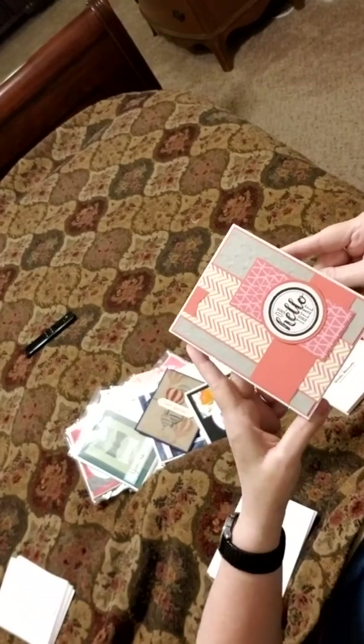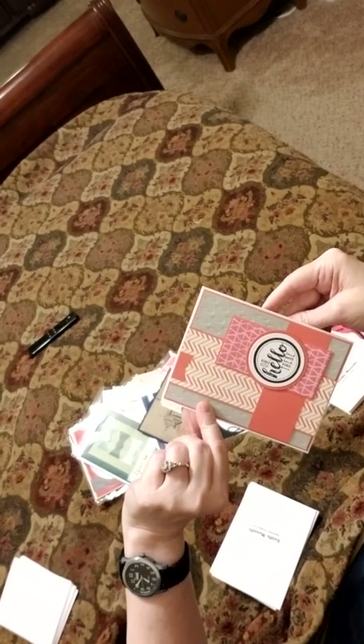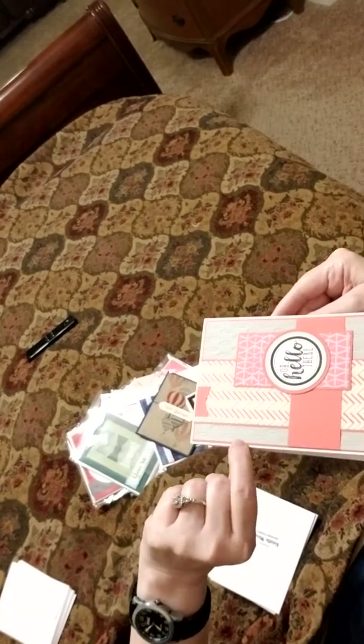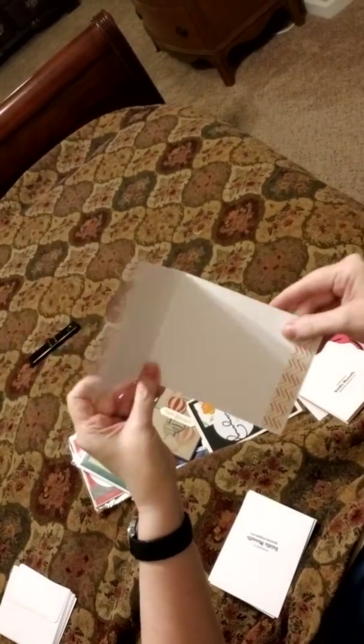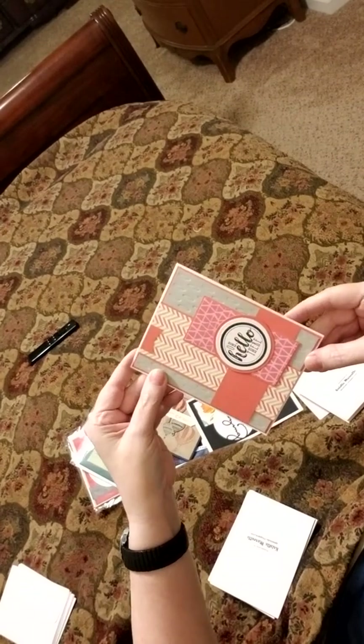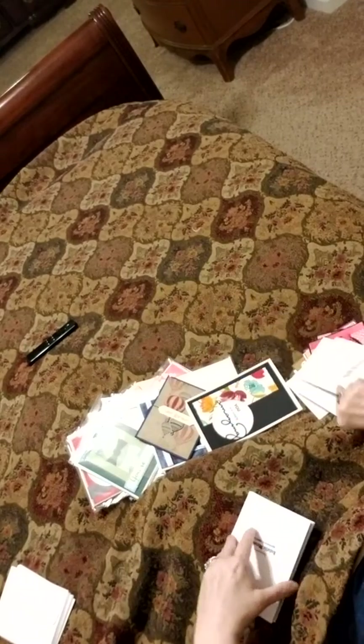Oh, hello there. This is beautiful with a little ribbon piece up here. Lots of texture. Look at that. Isn't that amazing? Wonderful job, Christy. You blow me away with your talent. You always have. You know that. I'm a big fan.